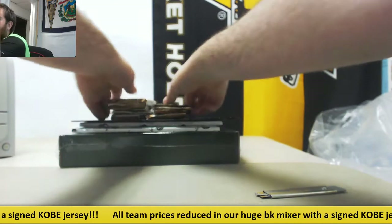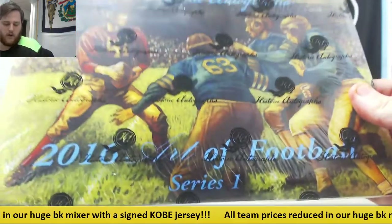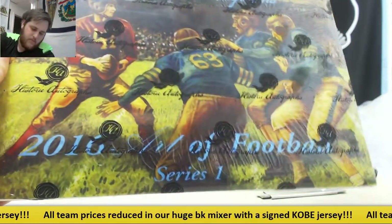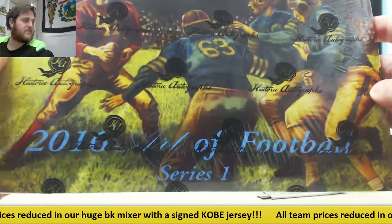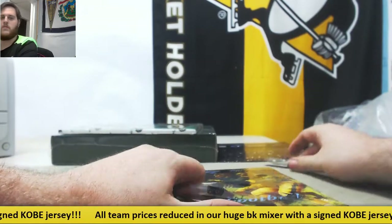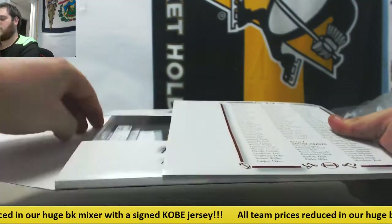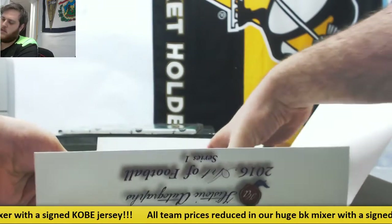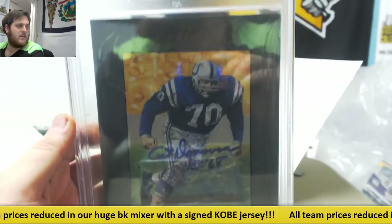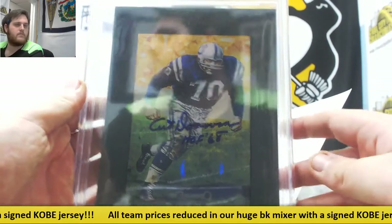Coming up next, I'm going to do Series 1 right now. Series 1 — that's Brad S. Brad, let's see who you got. You have 11 of 50, Gem Mint 10, Art Donovan. That's for Brad S.